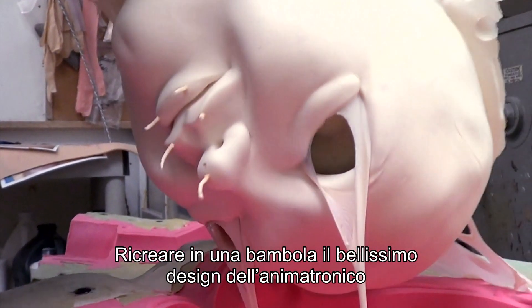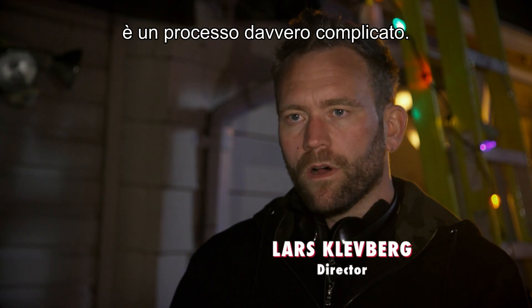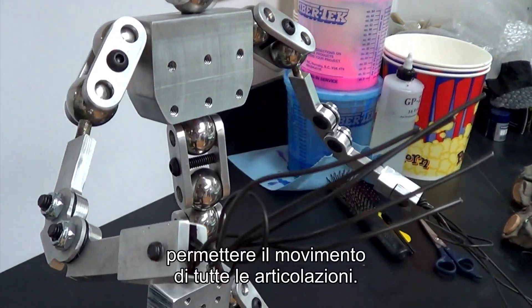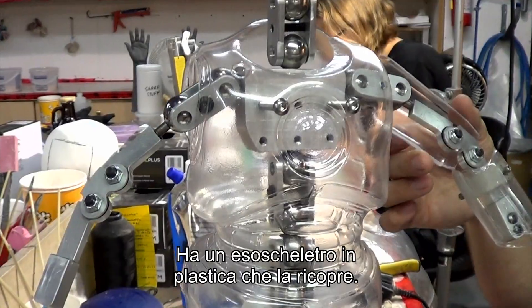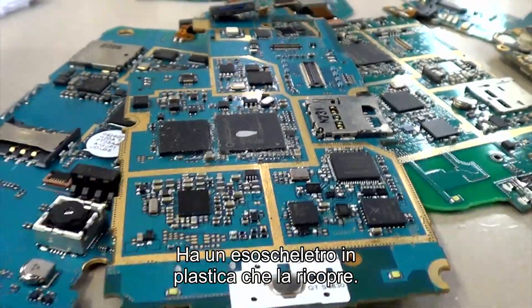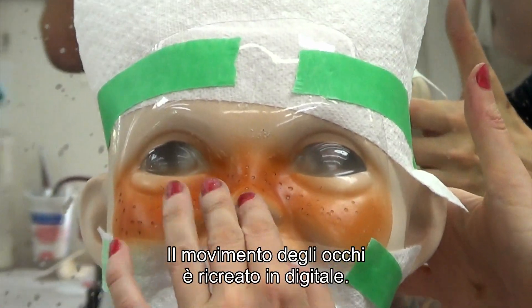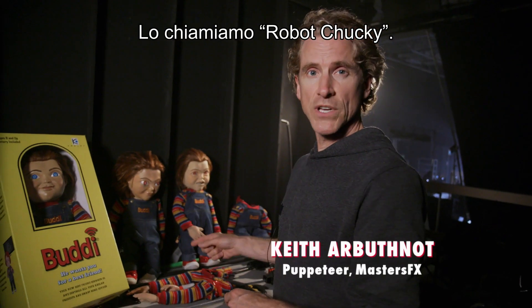It's a difficult process to make an animatronic puppet, to get this beautiful design transferred onto the doll. The actual Chucky dolls — the internal structure is a series of animatronics that help move all the joints. It has a plastic exoskeleton we put over top of the animatronics. The skins are made of foam latex. The eyes will be replaced with digital movement. Then we dress his costume over top of that. We call him our Robo Chucky.